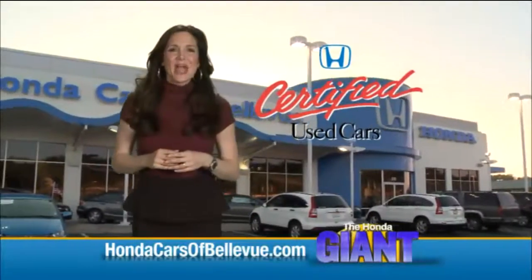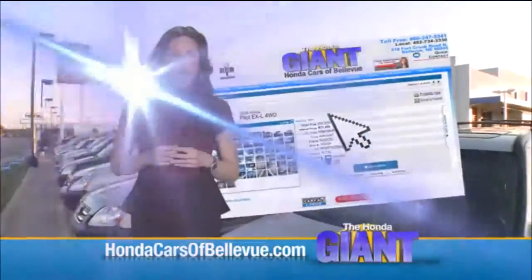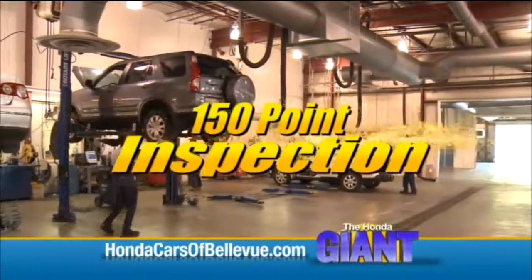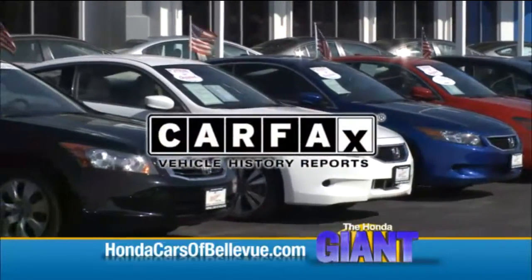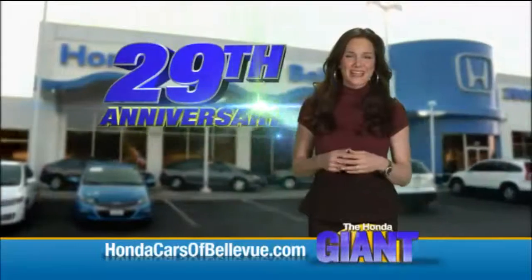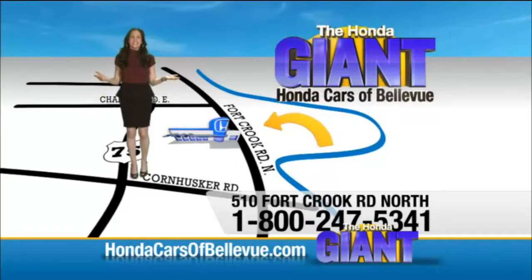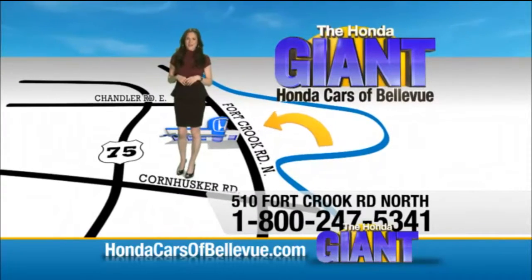Thanks Brian. For Nebraska's largest selection of certified pre-owned Hondas, go to hondacarsofbellevue.com. Each has passed a rigorous 150-point inspection, is up to date on maintenance, and comes with a Carfax history report. Serving the heartland for 29 years, one happy Honda customer at a time. Honda Cars of Bellevue — one small step off Kennedy Freeway, one giant Honda savings store.